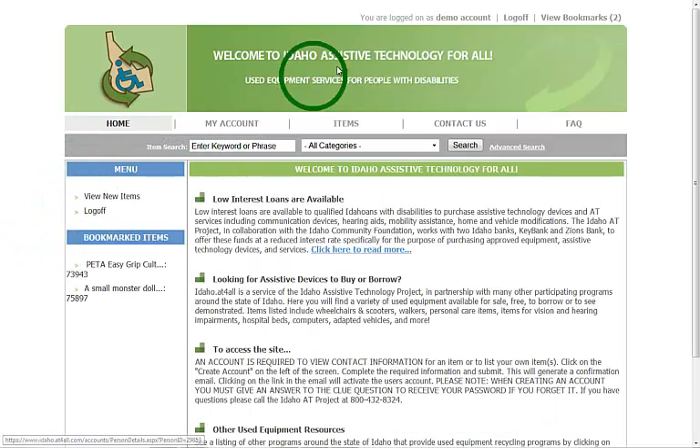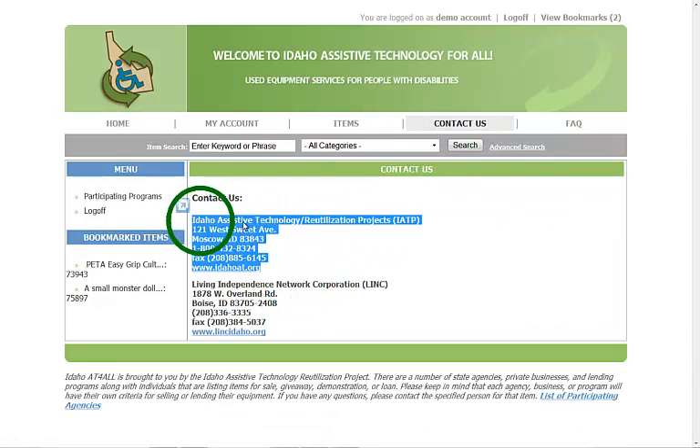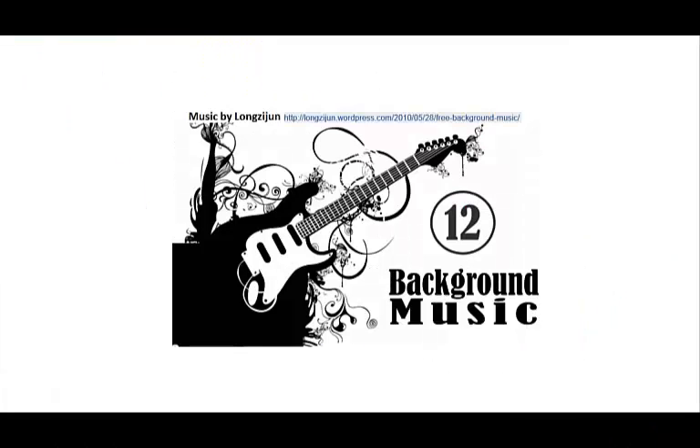That is a brief introduction to the idaho.atforall.com website. If you'd like more information, feel free to contact the Idaho Assistive Technology Project. I'll see you next time.